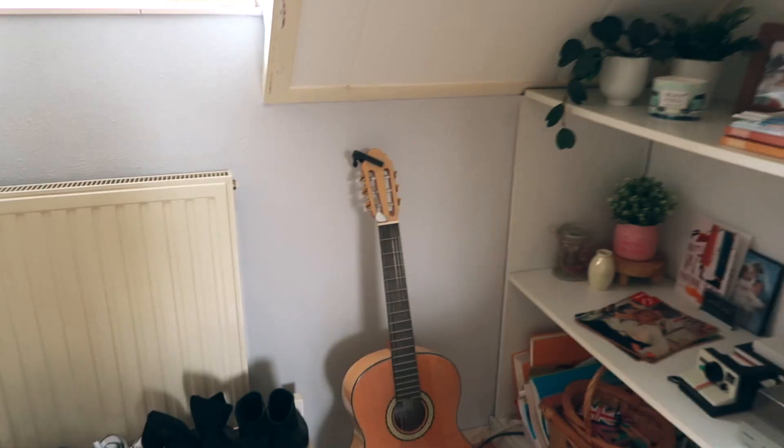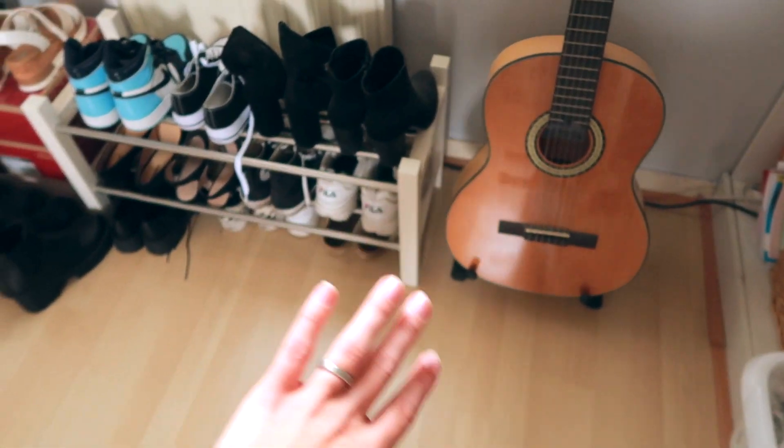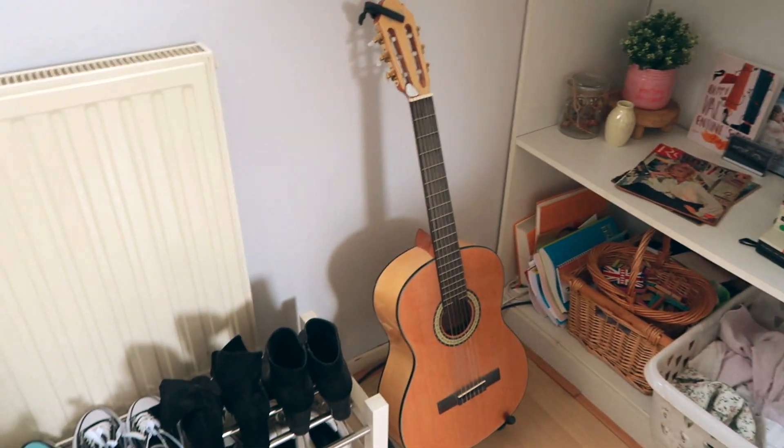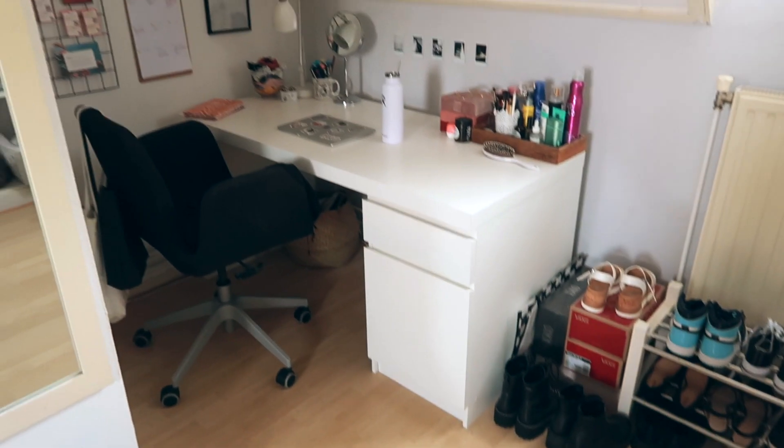Moving on — here we have my guitar on a little stand. It's always been here, kind of the only place I can put it really. Then we have all of my shoes — they fit perfectly here. My window is also over here.